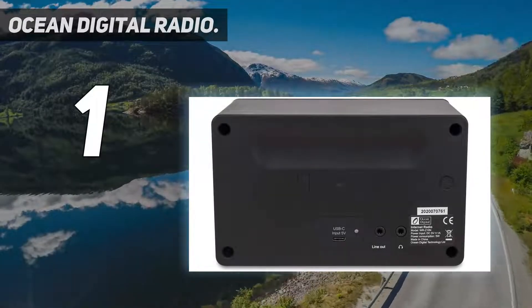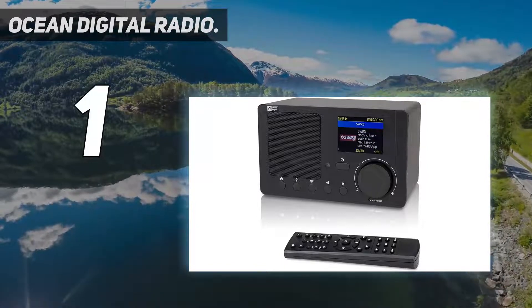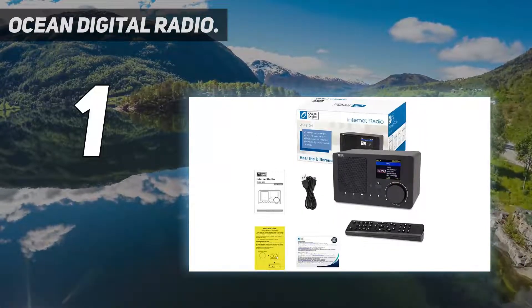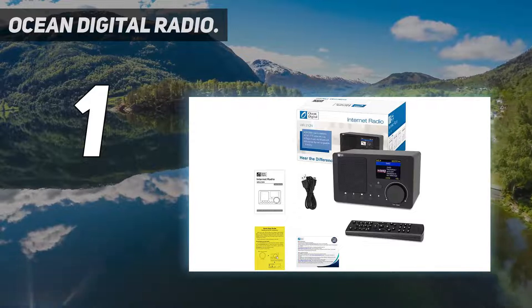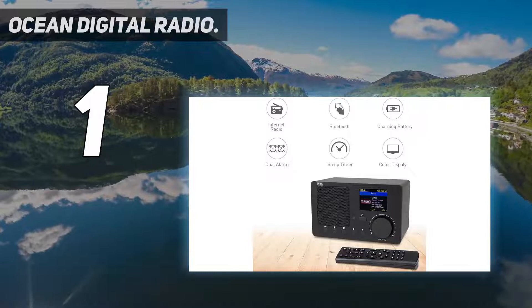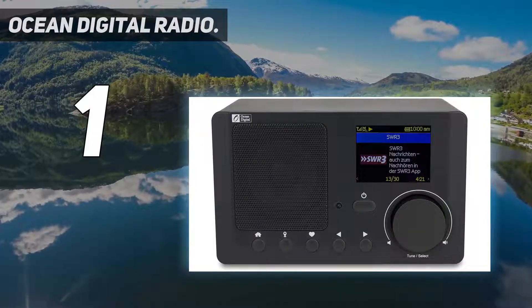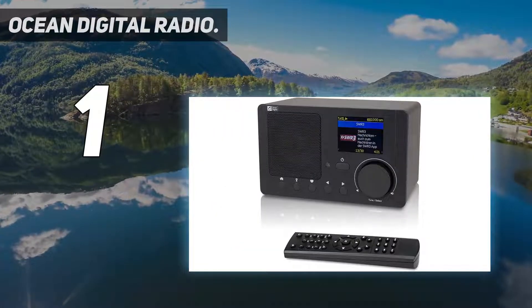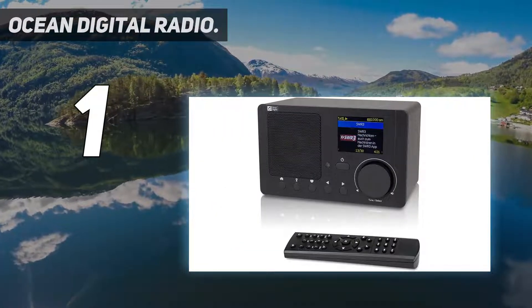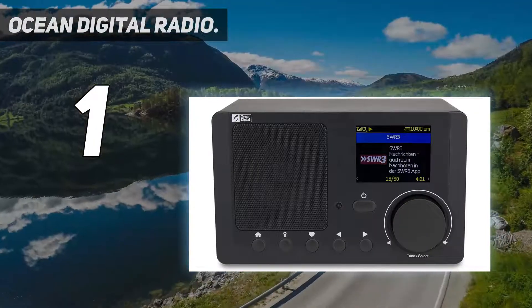And number one: Ocean Digital Radio. The Bluetooth function is ideal for wireless connections and allows you to play multimedia content from external devices, streaming music from your devices. Browse and stream music from your network via UPnP or DLNA. This digital Wi-Fi internet radio includes more than 29,000 internet radio stations, and can store up to 99 stations that you have listened to.